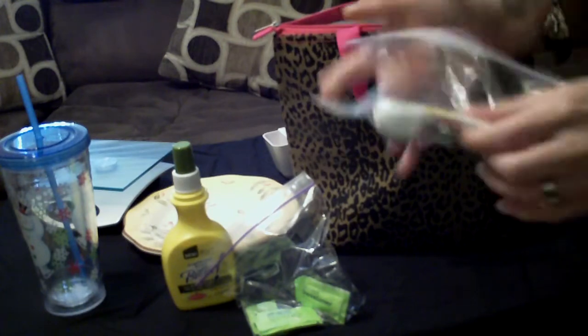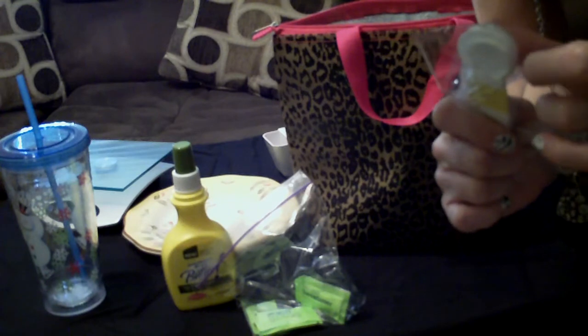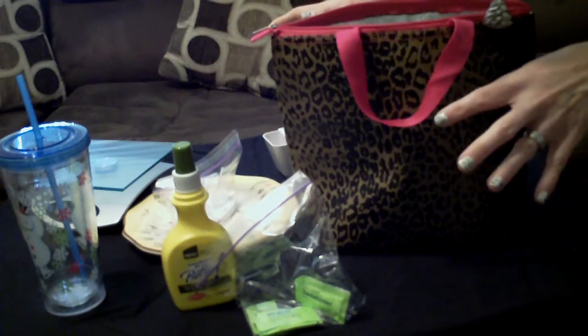Next thing: measuring spoons. I have a teaspoon and I have a tablespoon. And that is my holiday survival guide.